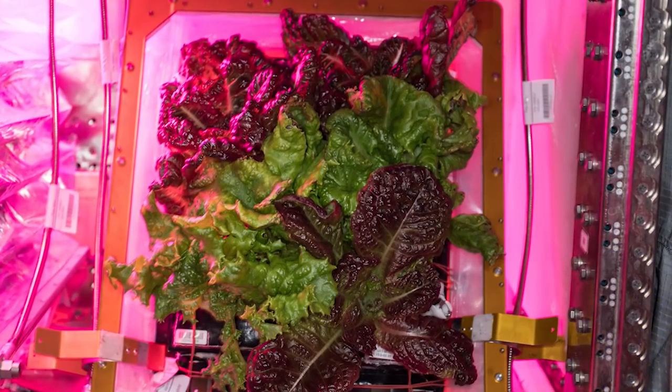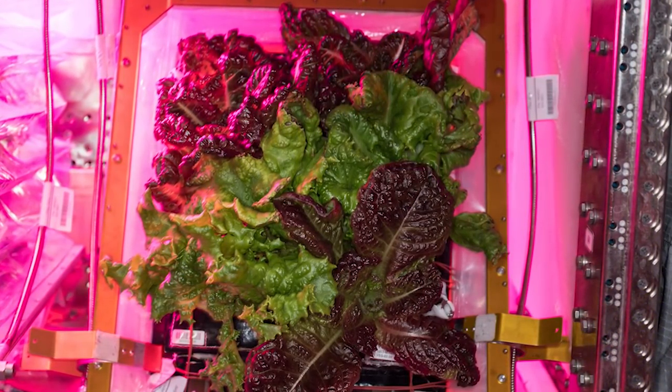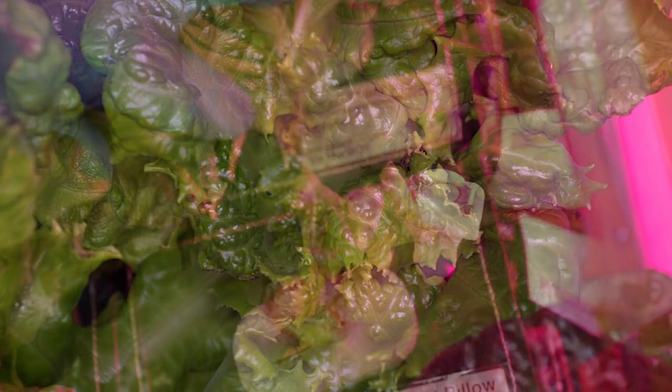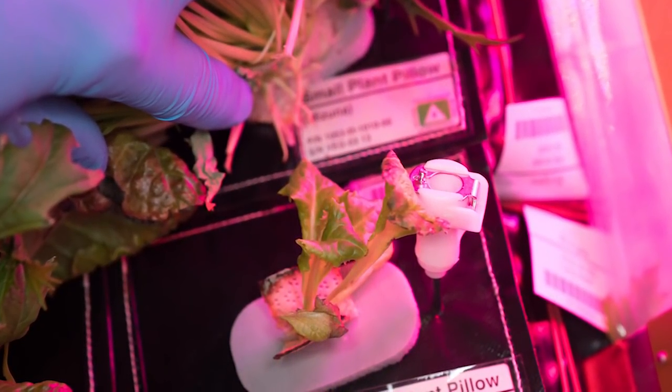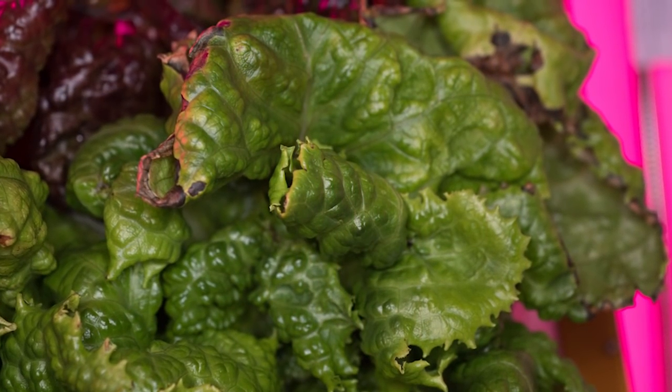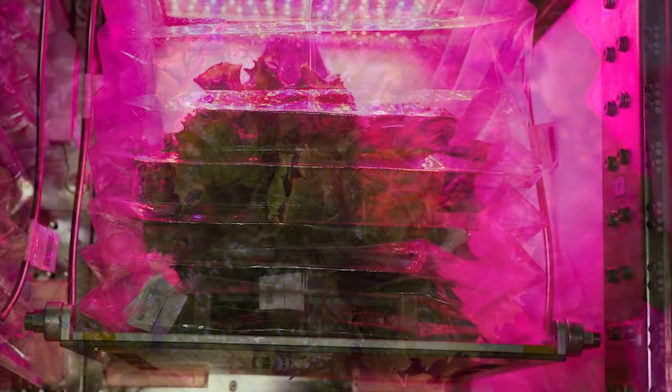While cargo deliveries are the best way to get fresh food in space, there's another source growing on board. Over the weekend, the Space Station crew harvested select lettuce leaves from the Veg03 experiment for consumption. Veg03 supports the proof-of-concept for the veggie plant growth chamber and the planting pillows, so they watered and left the rest of the plant to continue to grow and sprout.